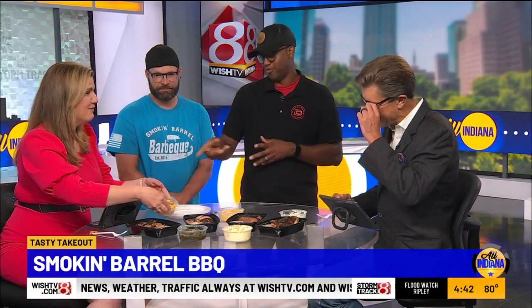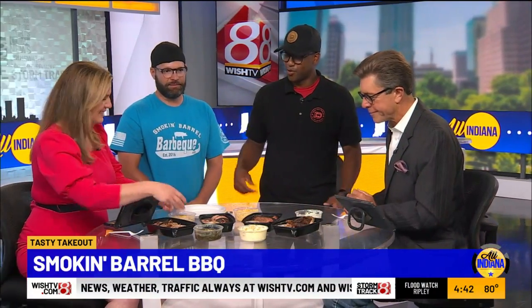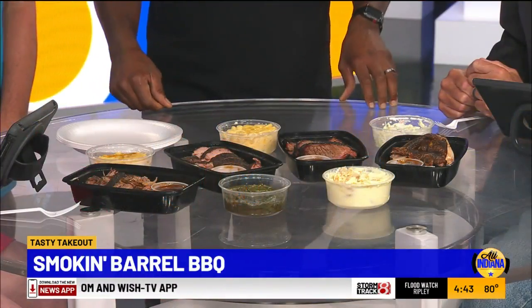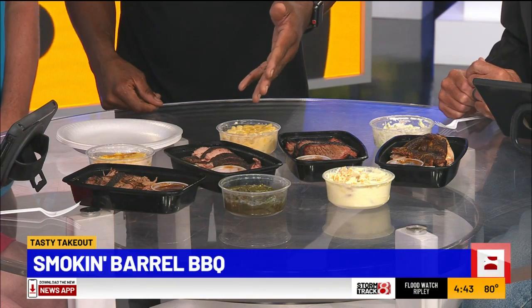We've got the fixings to go along with them here. I'm going to say this is corn casserole, one of my favorites. You're right — corn casserole. We have our macaroni and cheese, our kicking coleslaw, and we have our banana pudding and our seasoned green beans.